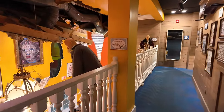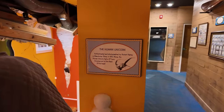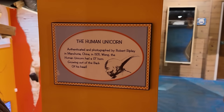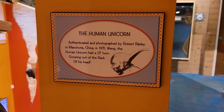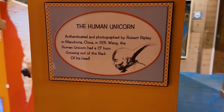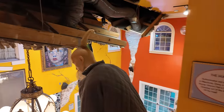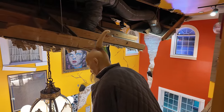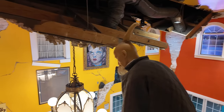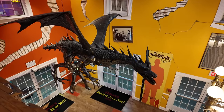We talked about him earlier — he is the human unicorn. Authenticated and photographed by Robert Ripley in Manchuria, China, 1931. Wang, the human unicorn, had a 13-inch horn growing out of the back of his head. And there it is. In case you wanted to see a better look at the flying dragon — here he is from above. He's really cool looking.